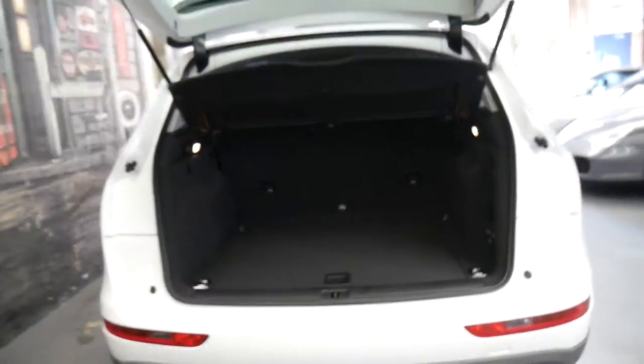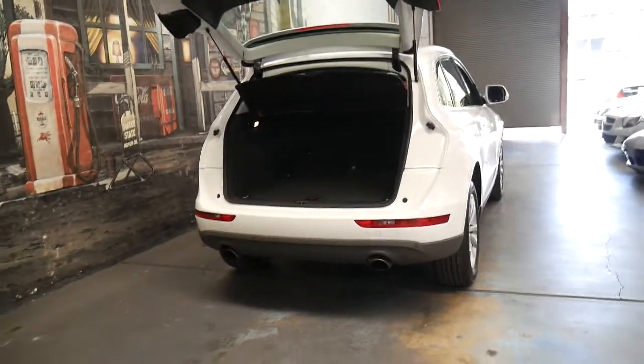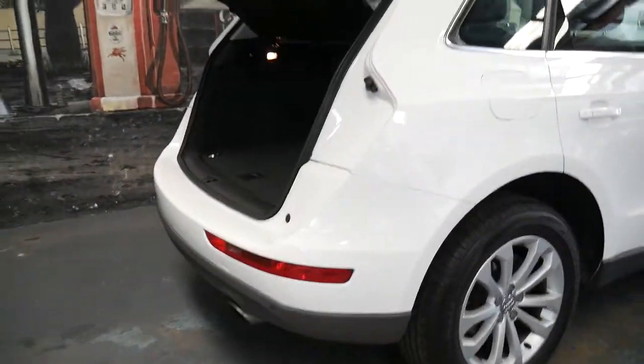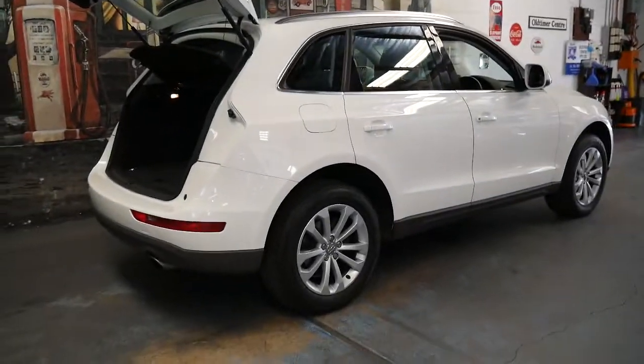If you've looked at other Q5s, they've got dents, scrapes, scratches, cheap tyres, dog hair, they've been smoked in — and you want to buy what I think is quite a special car in terms of condition — this is it.